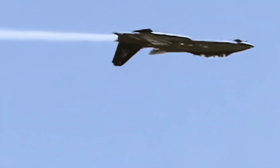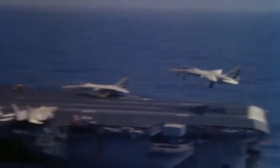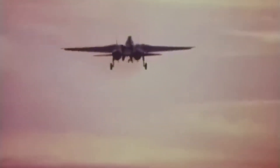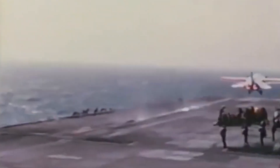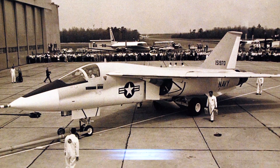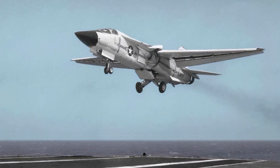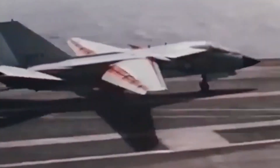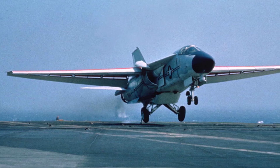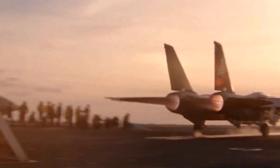To understand its significance, one has to look at the context in which it was created. In the late 1960s, the U.S. Navy found itself in need of a long-range fleet defense interceptor. Earlier efforts, like the ill-fated F-111B, had attempted to merge Air Force and Navy requirements into a single aircraft, but that experiment proved disastrous. The F-111B was too heavy, too slow in maneuverability, and unsuitable for carrier operations. The Navy needed something faster, more agile, and capable of protecting carrier strike groups against Soviet bombers and long-range cruise missiles.